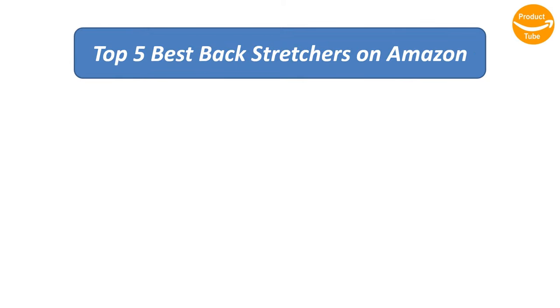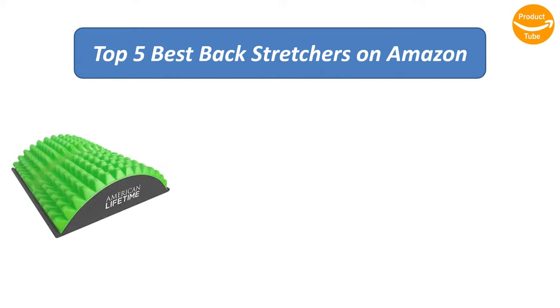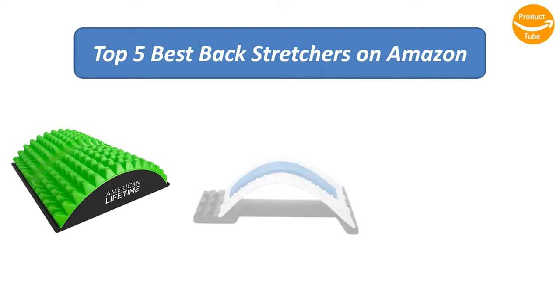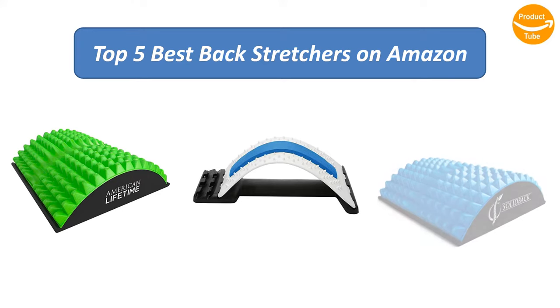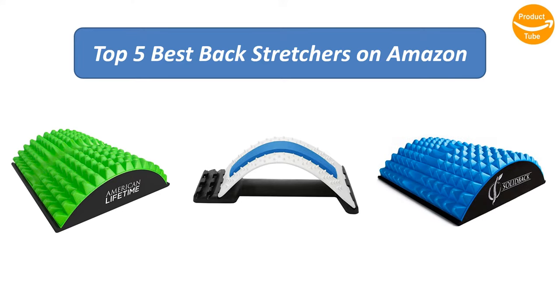Find the best backstretchers on Amazon. We analyzed consumer reviews to find the top-rated products. I am going to review the top 5 best backstretchers on the market.